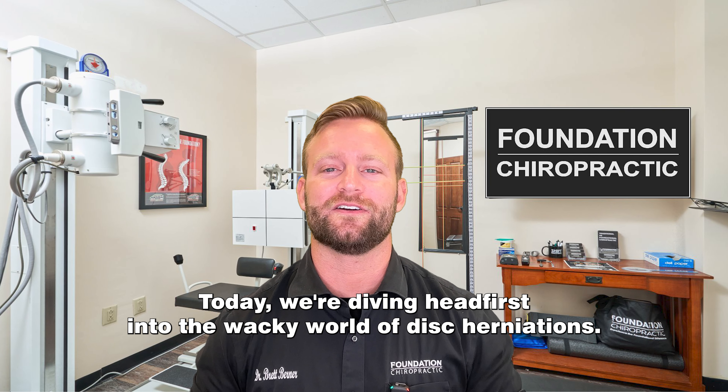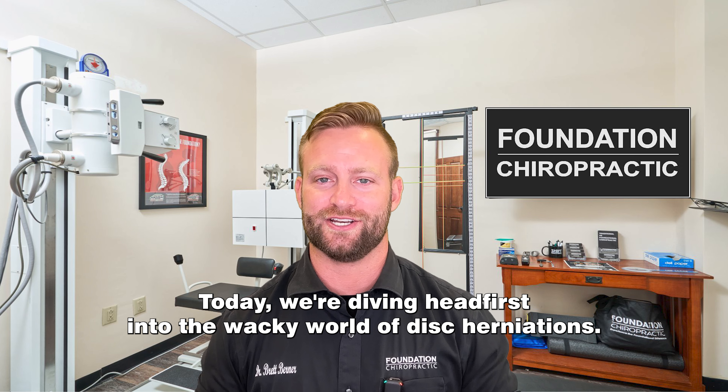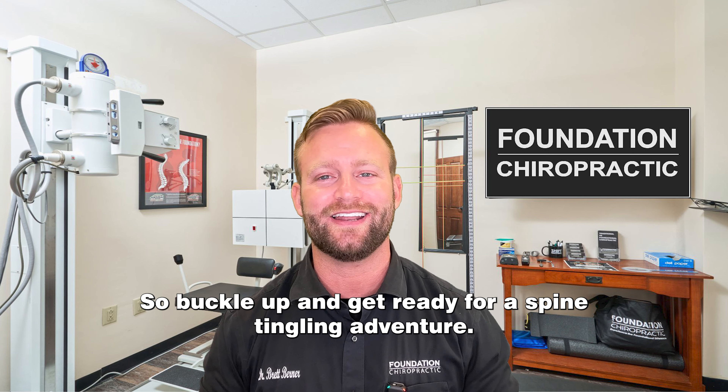Today we're diving headfirst into the wacky world of disc herniations. Buckle up and get ready for a spine-tingling adventure.